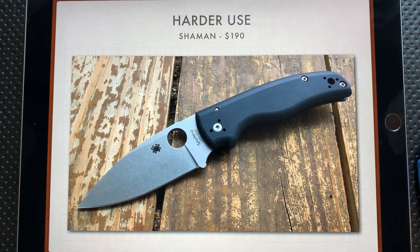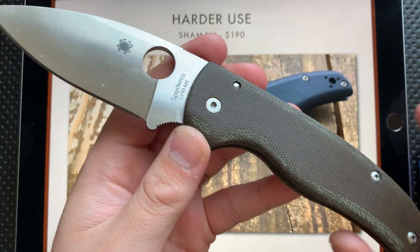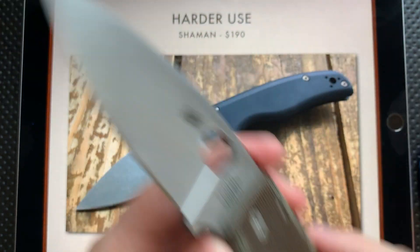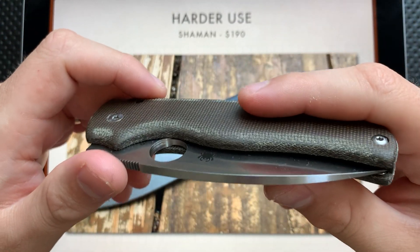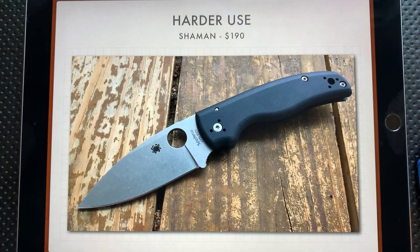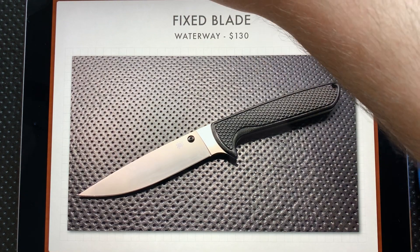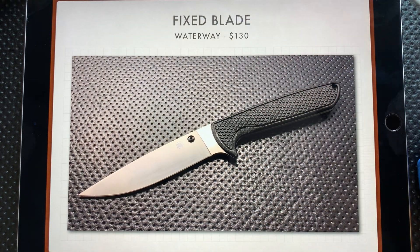For something that is hard use, you have the Spyderco Shaman. This little guy is my Spyderco Shaman — I've got a set of custom scales from Shepard CC on it, and this is the M4 edition. But nevertheless, you can get these guys for $190, and it is a folding knife that is absolutely good to go in a lot of different situations. And then, of course, if you really want hard use, get a fixed blade, like the Spyderco Waterway here. This is a great fixed blade in very, very nice material — absolutely a beautiful thing and an easy recommend at $130.